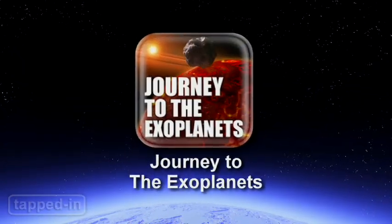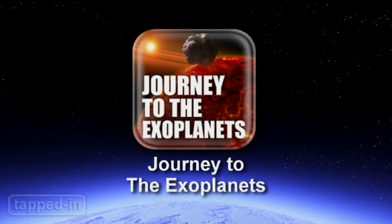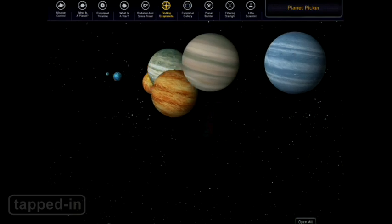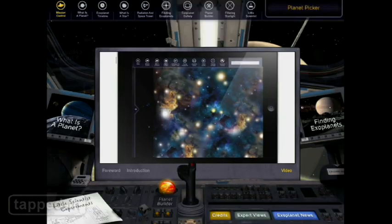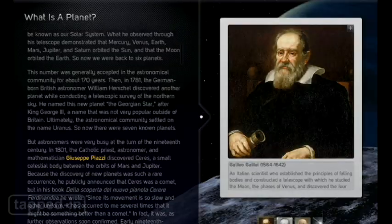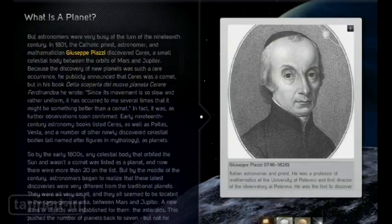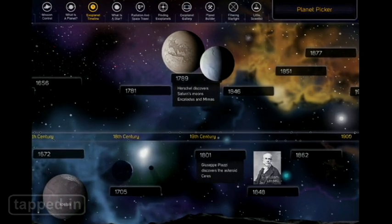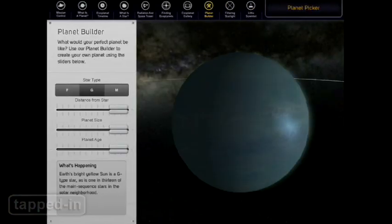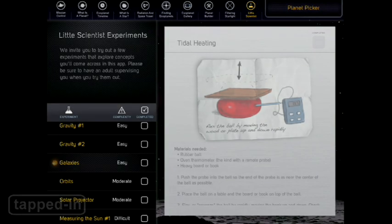From Scientific American comes Journey to the Exoplanets — the app that makes learning about our planets and planets beyond a fun and galactic experience. The app is divided into ten sections and packed with info, photos, and video. Some of our favorite features include the timeline, which lets you learn about planetary discoveries throughout history. You can also build your own planet and conduct science experiments.